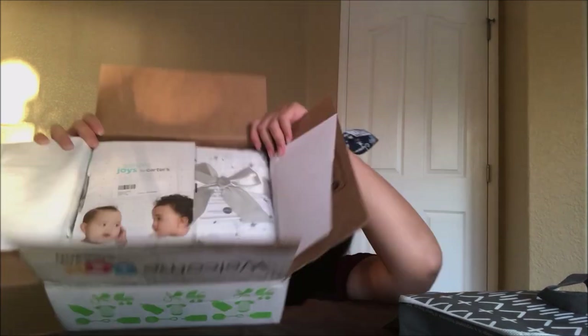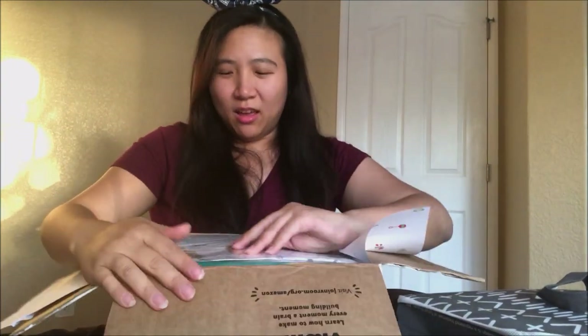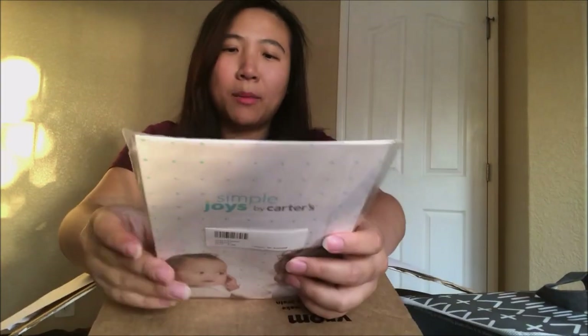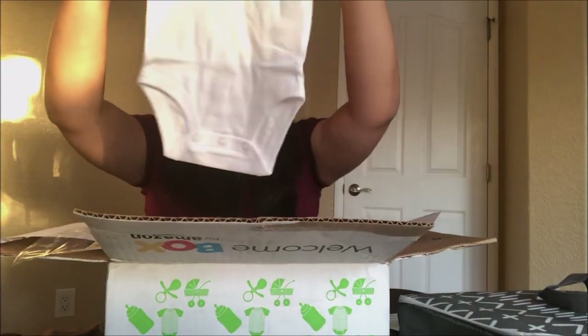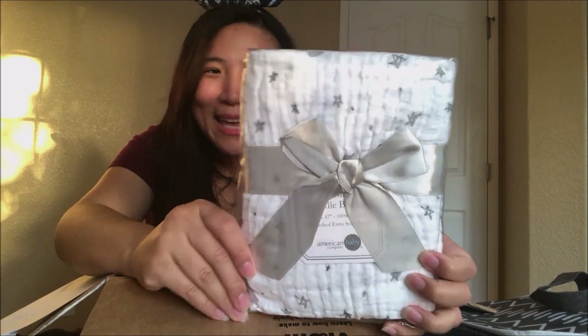It's filled with so much stuff! The first thing I see is Simple Joy by Carter's — let me open this. It's a white onesie — these are great because they are super useful. It's a pure white onesie, three to six months. Perfect!